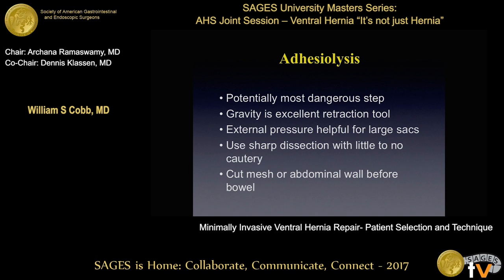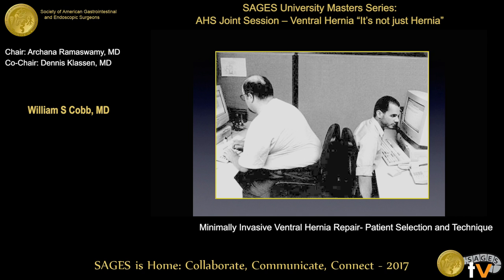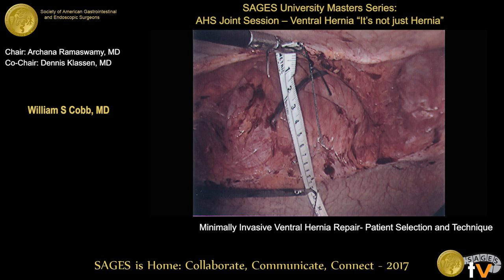Adhesiolysis is what gets us into trouble. You cannot leave that operating room if there's any concern for a potential enterotomy. Minimize the use of cautery — fancy electrocautery devices, bipolar shears, ultrasonic shears. I don't advise using those because if you cut something, you want to see contamination so you know you have an issue right then and there. Bringing the mesh in, sizing it appropriately, and orienting it is critically important — it's lost a lot of times, particularly when you've done a several-hour adhesiolysis. If you measure your defect much greater than it actually is, you're going to crowd yourself out and have way more mesh than you actually need.